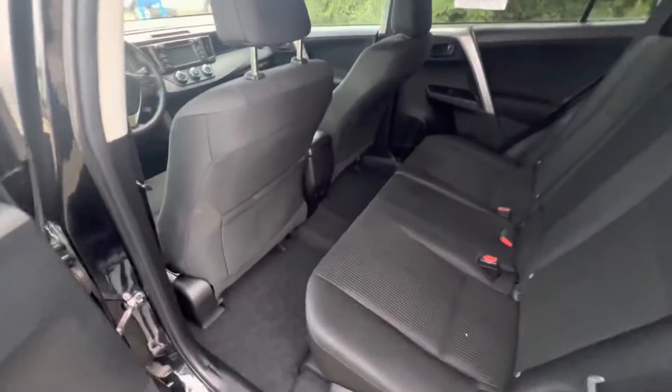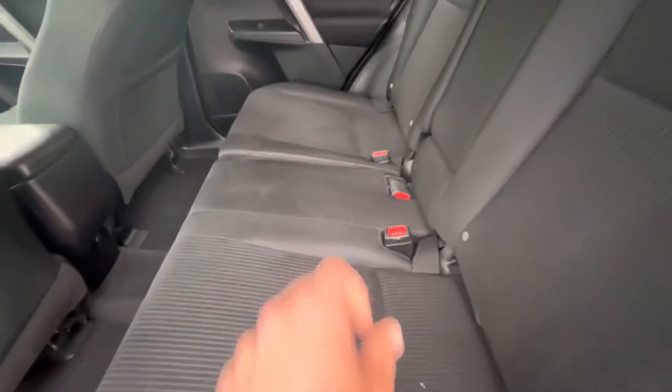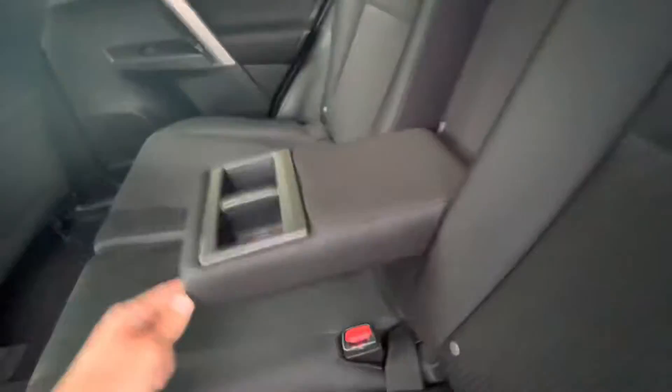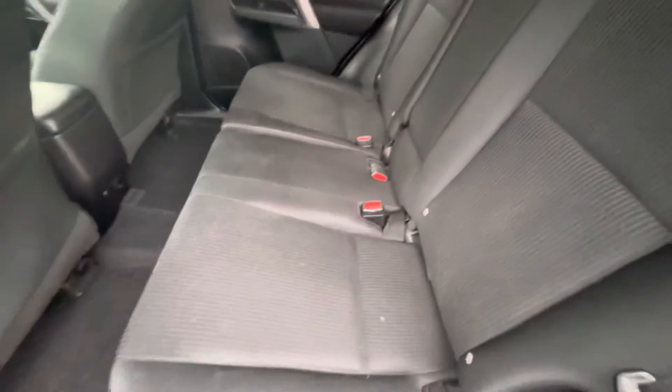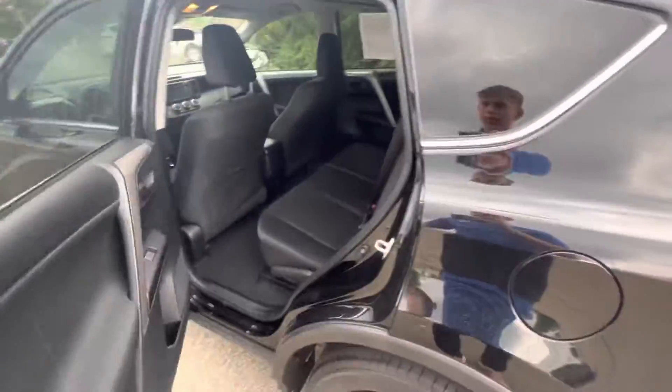I'm going to show you the back seat so you can see how spacious this is. You do have your seat pockets in the back, you have three seats, but you can also fold this down for a cup holder in the middle if you needed it. No rips, tears, or stains in the cloth, and you do have an outlet down there. The back seat is in beautiful condition.